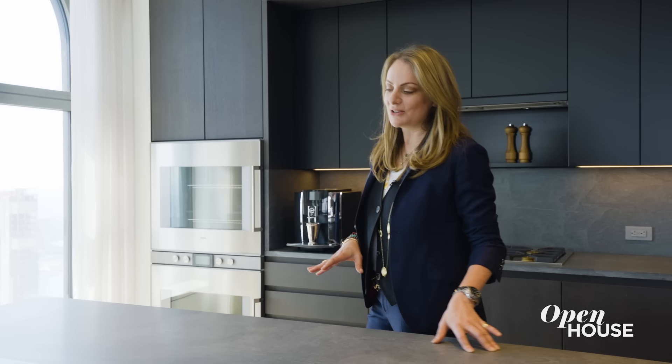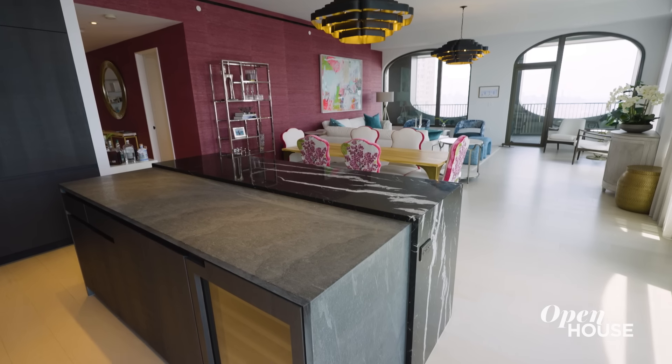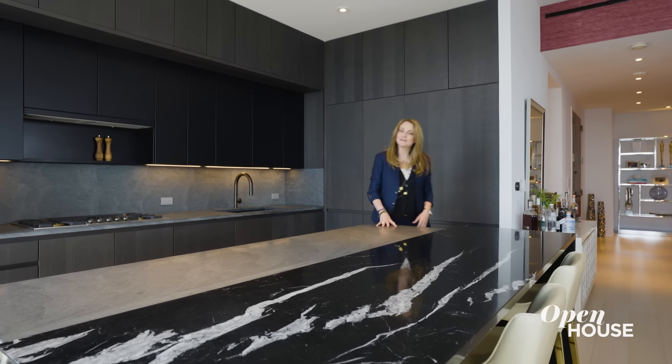The simplest things are always the hardest to do well, but in this kitchen, I think they nailed it. Italian finishes that are set apart with thick stone and marble, beautiful chevron cabinetry, all custom, making this a work of art for the rest of the space.